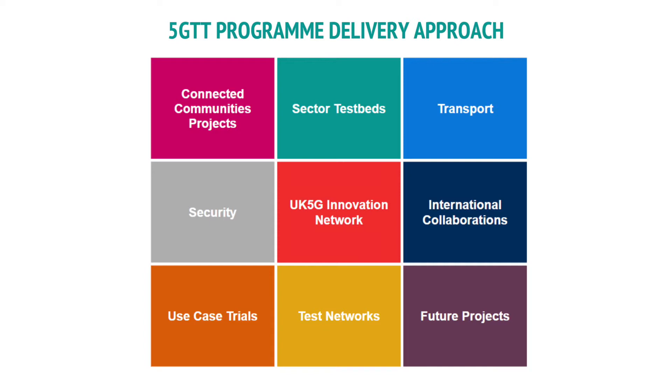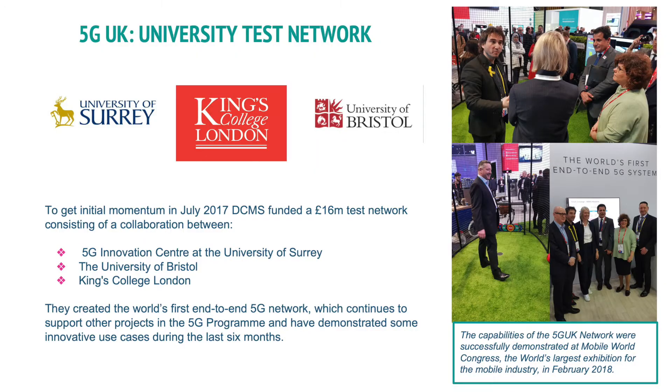This is an overview of some of the projects the 5G Programme is running. These are spread across different sectors, as we're keen to flesh out all of the benefits that 5G can enable and use that to bolster the business case for 5G investment in the UK. The programme's first major achievement was the establishment of the 5G UK University Test Network — a collaboration between the University of Surrey, King's College London, and University of Bristol — which established the world's first end-to-end 5G network, still being used for 5G innovation projects today.